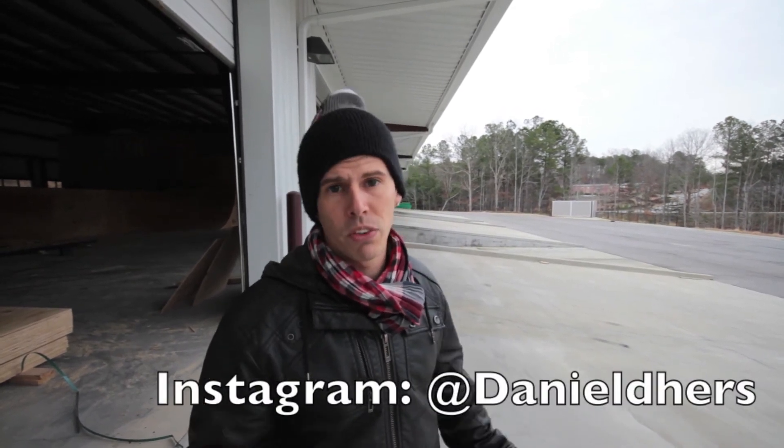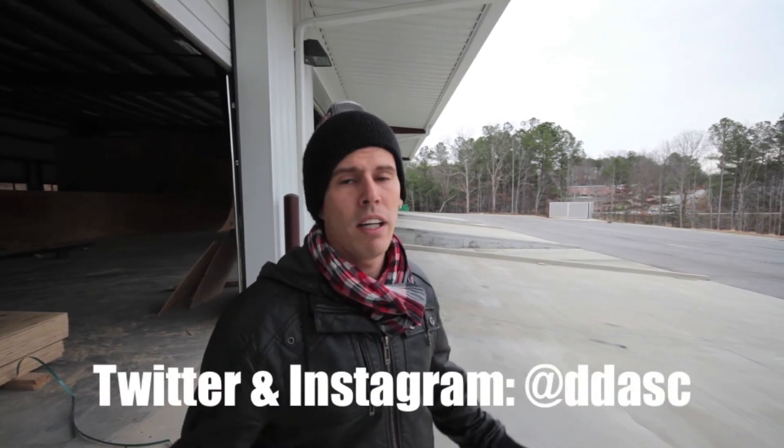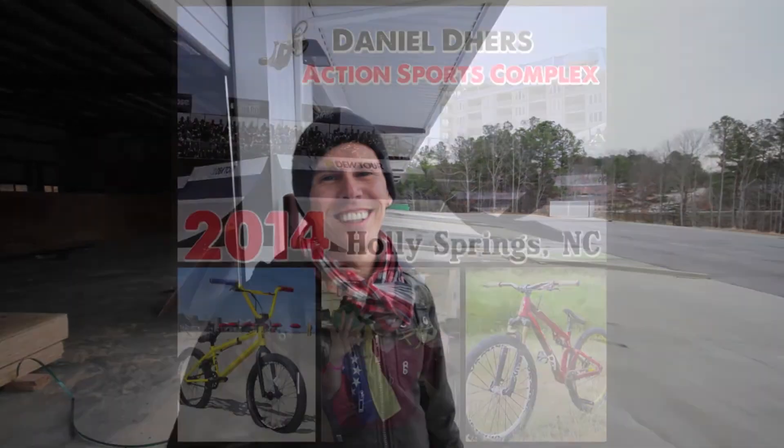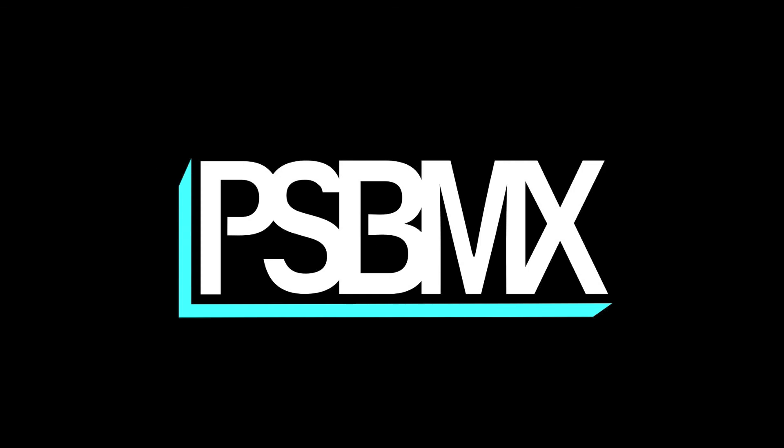I can't wait to start riding this place. It's been over a year of working on this whole project and it's still gonna take a few more months. Stay tuned — we'll be posting stuff on my Instagram at @danieldares. We also have Twitter and Instagram for the complex at @ddaac, so any progress info we'll be posting there. Hope to see you guys soon.